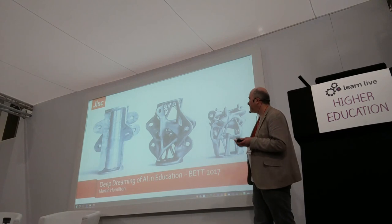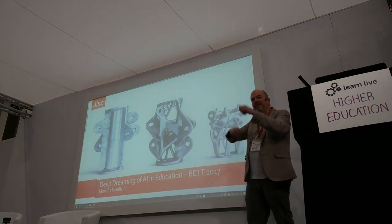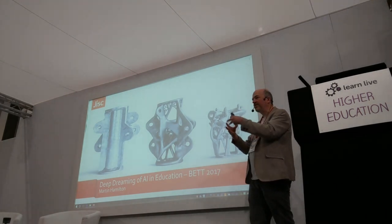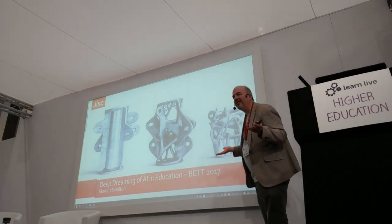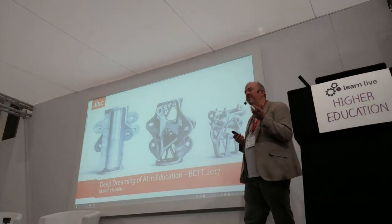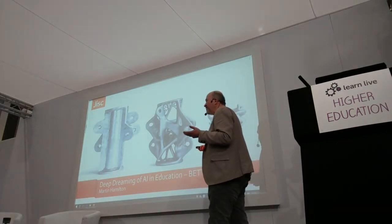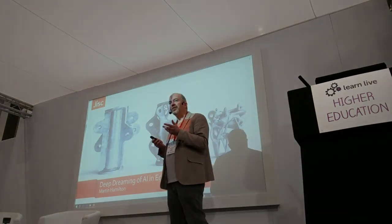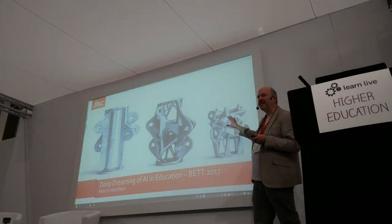This looks like a kind of congealed lump of melted paper, but this is actually more efficient, it's cheaper to make, it's more effective at doing that same job. But if you look at it, you couldn't necessarily recognise what it was for. And I think this is a very interesting question for us about using machine learning, about using artificial intelligence in education — that we just may not be able to recognise the algorithm.